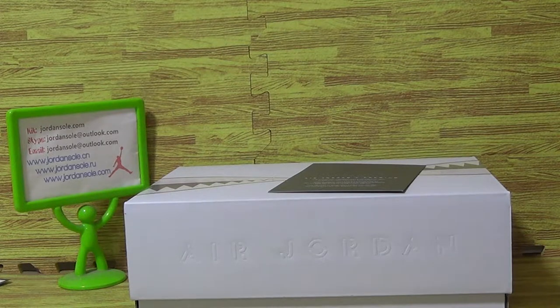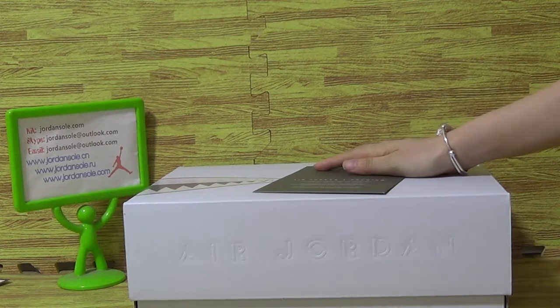Hi, good afternoon everybody. This is Ella. Welcome to Joanne's Soudersian. Today I would like to show you guys the new Seneca's.